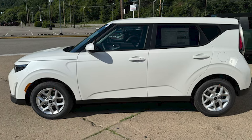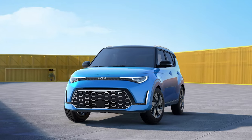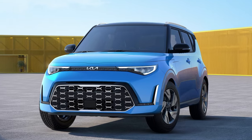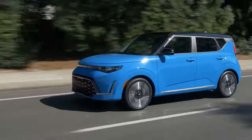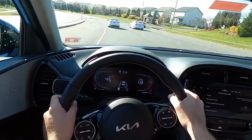The Soul leverages its boxy shape to offer ample interior and cargo space. Its unique and unmistakable styling shows that affordability doesn't mean sacrificing fun, funkiness, or practicality. While its acceleration might not impress, the Soul is a blast to drive around corners and provides a comfortable ride.